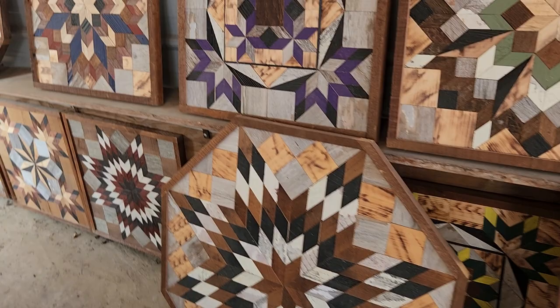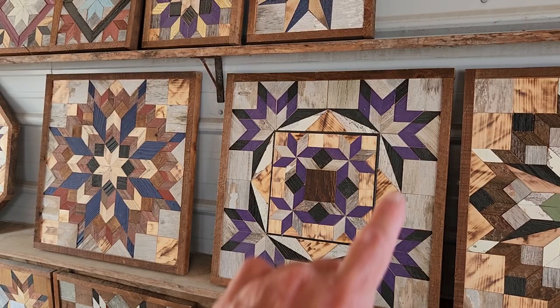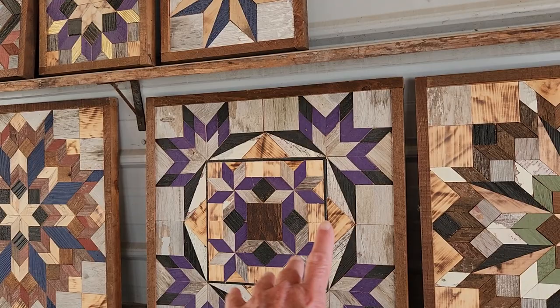Here's another that has those shades of colors that you've asked me for, that they've been talking about. This one I would say is probably large, and it looks like $38. $38 for that piece — that's really a nice deal. Look at that. That's a beautiful piece.